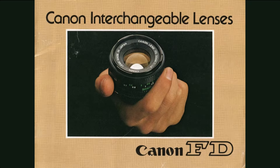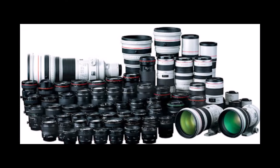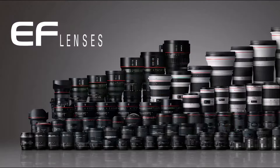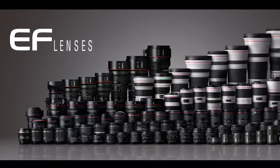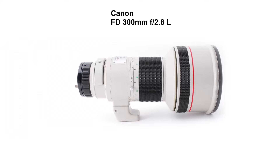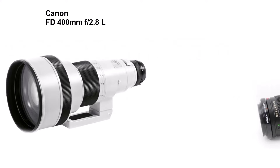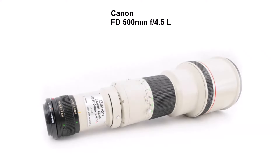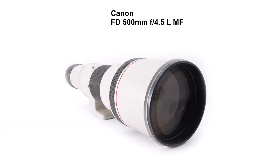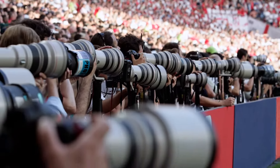Canon's FD lenses were introduced at the same time as the F1, but Canon maintained some limited compatibility with earlier FL and R lenses. FD lenses lasted until the EF, or electro-focus, lenses were introduced in 1987, and those were not backward compatible. Canon's FD super telephoto lenses were the first to be produced in white — designed to reduce thermal impact and expansion or cracking of the fluorite lens elements. At sports events, white means Canon even to this day.